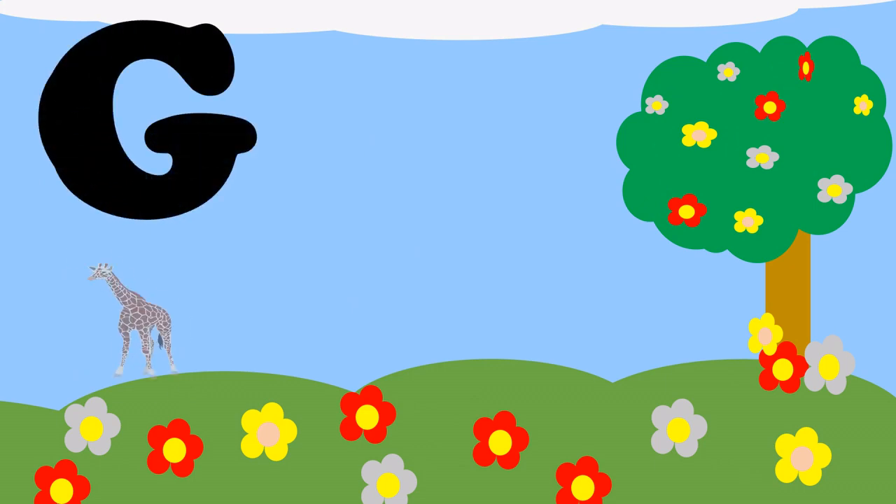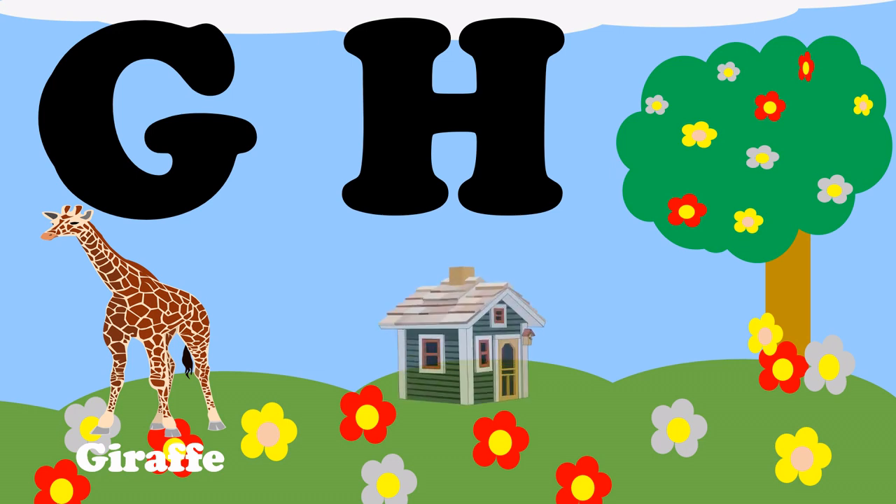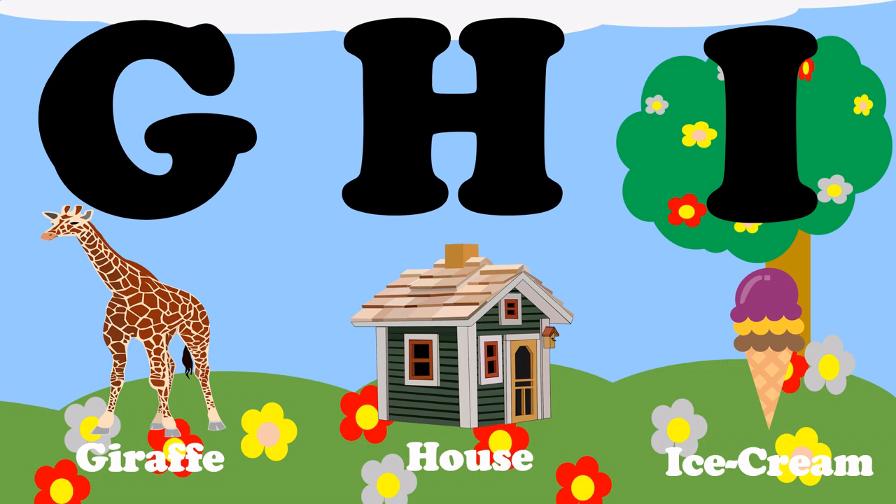D, D for giraffe. H, H for house. I, I for ice cream.